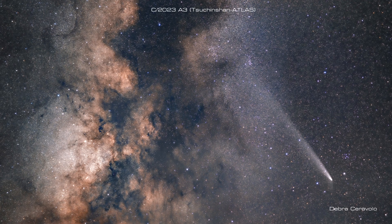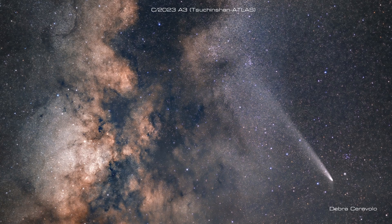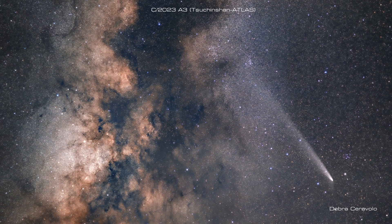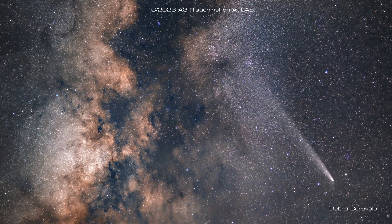In the depths of the sky wanders light, silent in its journey through the endless night. Welcome, Comet Chasers.